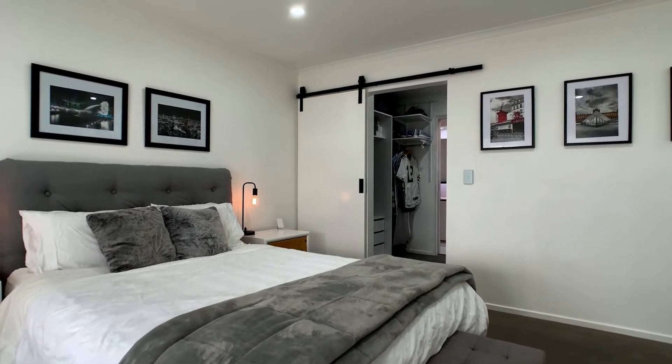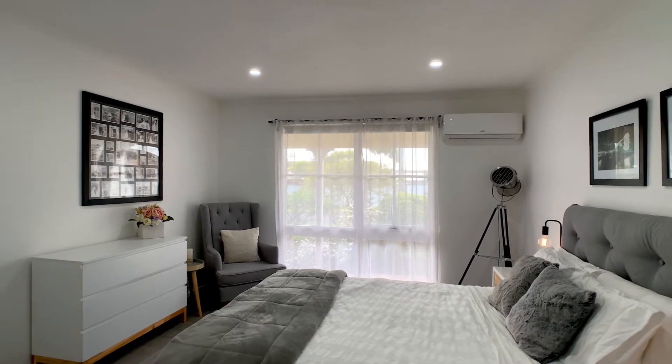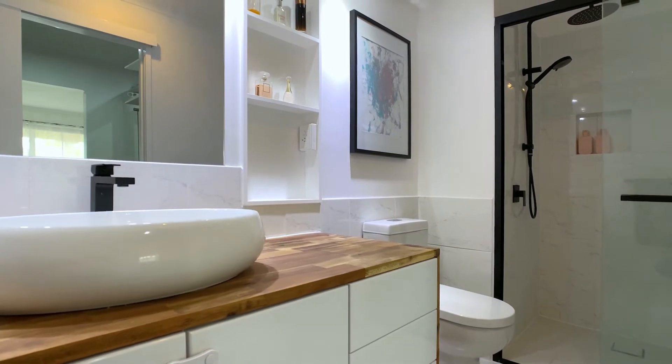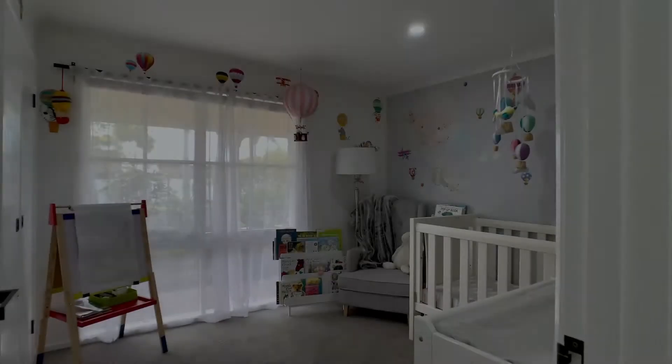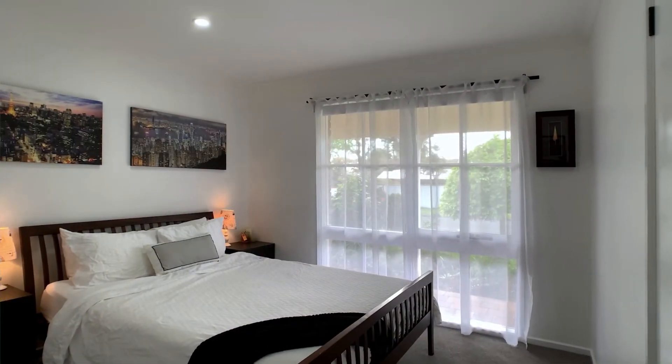The large master bedroom is instantly appealing with sheer curtains, air conditioning and designer barn door to a his and hers walk-in robe and stunning ensuite which features a timber top vanity. The balance of bedrooms are of a generous size and fitted with built-in robes.